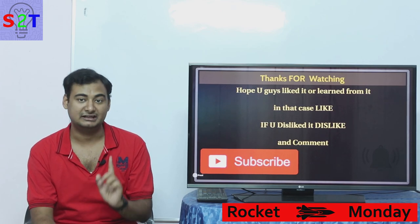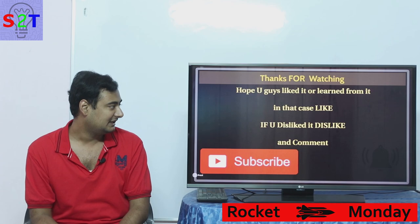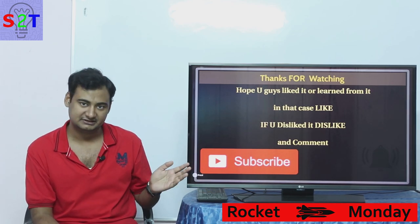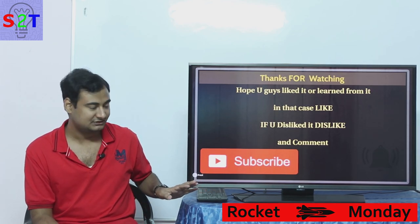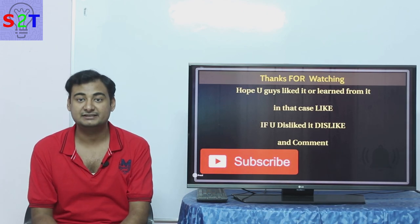That was my presentation on the matter. Please pay attention to the poll that will appear, and if you liked it leave a like, if you didn't leave a comment. I urge you to subscribe and press the bell icon, and as always, thanks for watching.